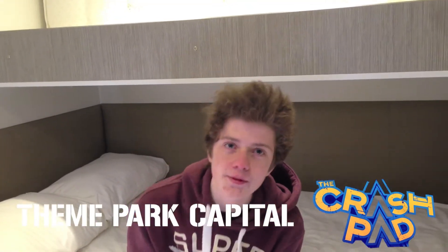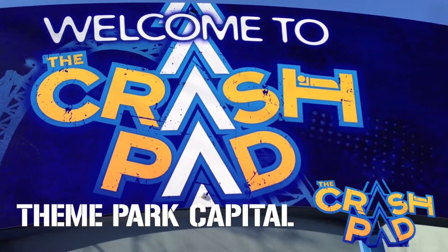Hello and welcome to ThemeParkCastle.com. Today we're at Thorpe Park in a brand new portable hotel, the Crash Pad.